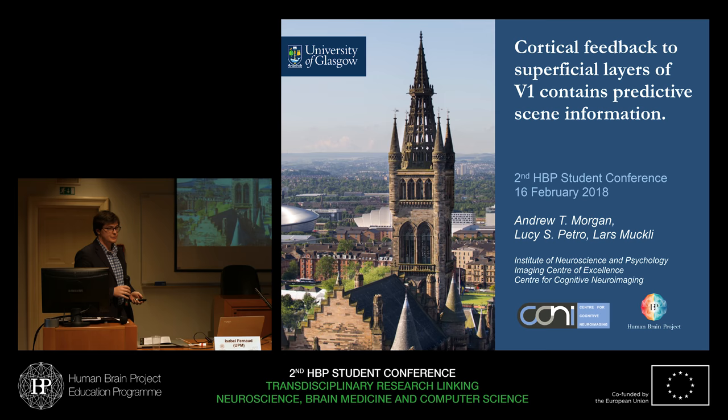Hi everyone. I'm Andrew Morgan. I work at the University of Glasgow as part of SP3 in HPP in the lab of Lars Mukli. We investigate cortical feedback effects in early visual cortex in humans.